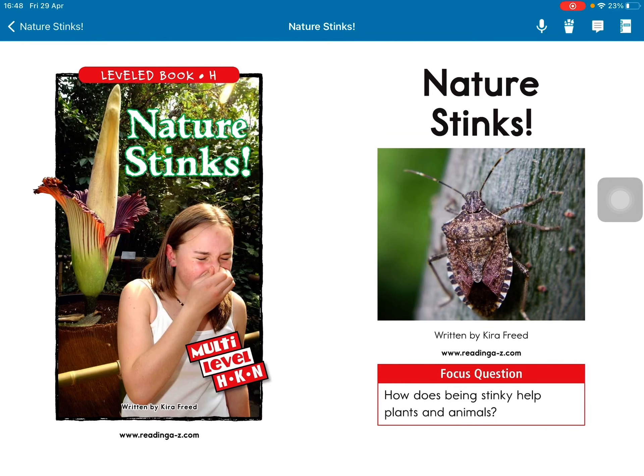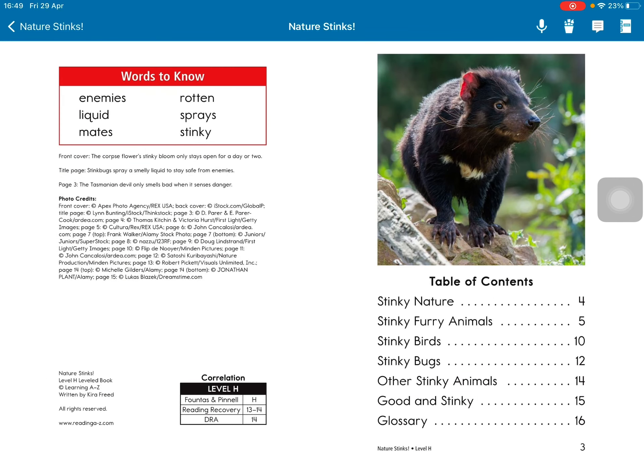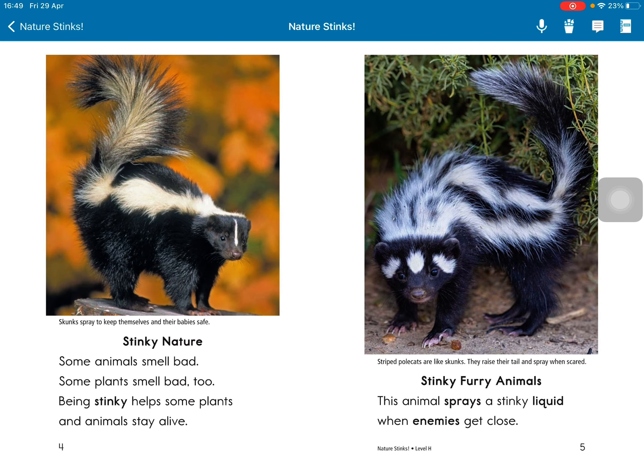Natural Stinks. Focus question: How does being stinky help plants and animals? Some animals smell bad. Some plants smell bad too. Being stinky helps some plants and animals stay alive.